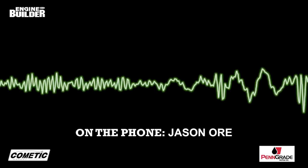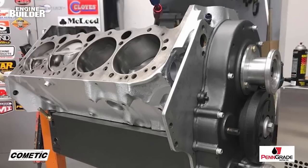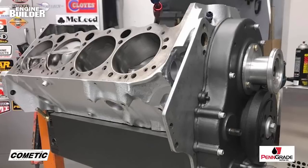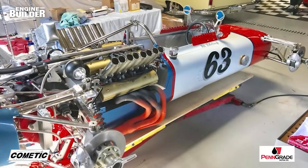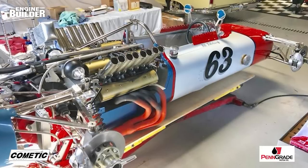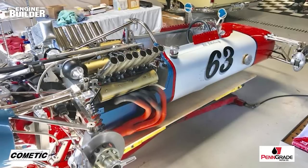Other than that, the engine was pretty cherry. Block work-wise, 955 Automotive touched up the line hone and had to weld the decks up. They found that two of the exhaust ports had porosity in them, so they had to fix that so the engine would hold water again. The magnesium valley tray, which is also a water spider, was completely rotted out. The shop ended up repairing it with aluminum slugs and making a whole new water spider by replicating the old one using pictures.